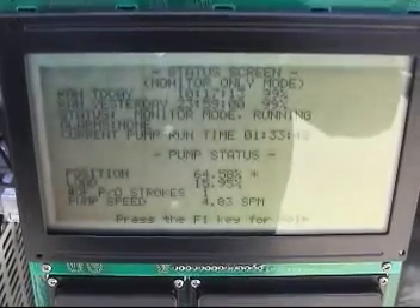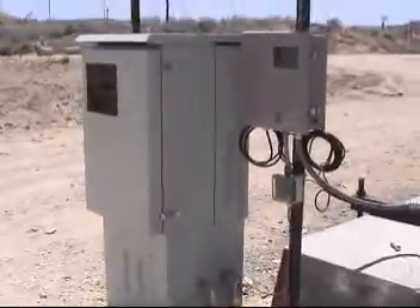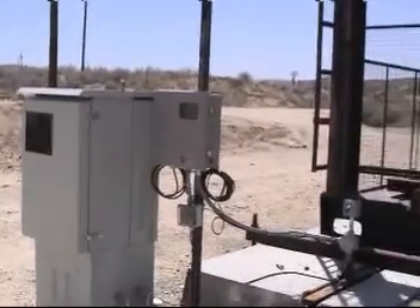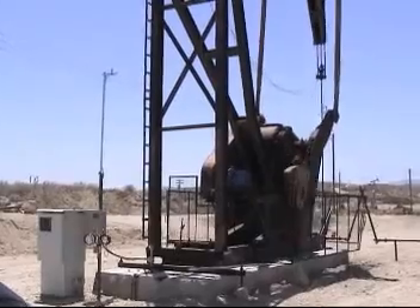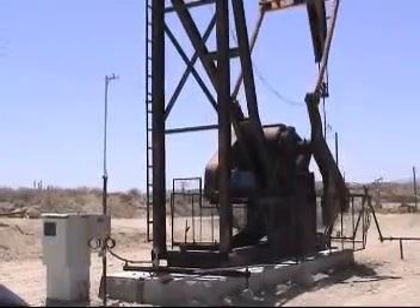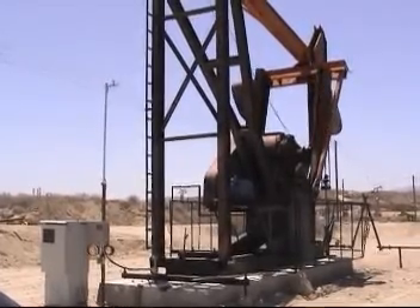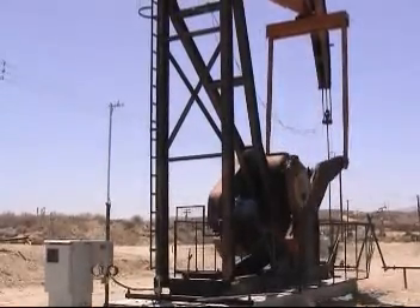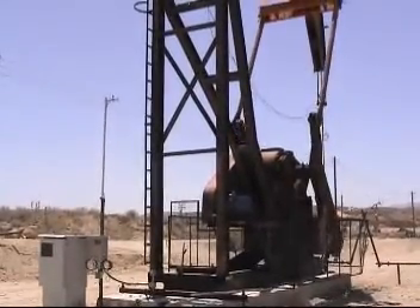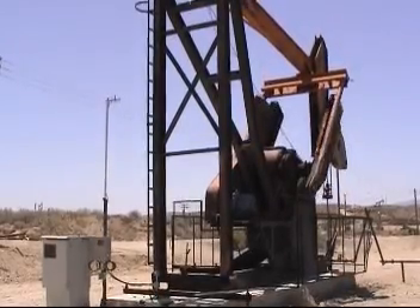The all new ePAC vector flux drive from eProduction Solutions can give you this power in the field. Lift specific software, vector flux technology, and the capacity to work with downhole gauges separates this drive from all other VSDs. Just imagine what the ePAC could do for your field operations.